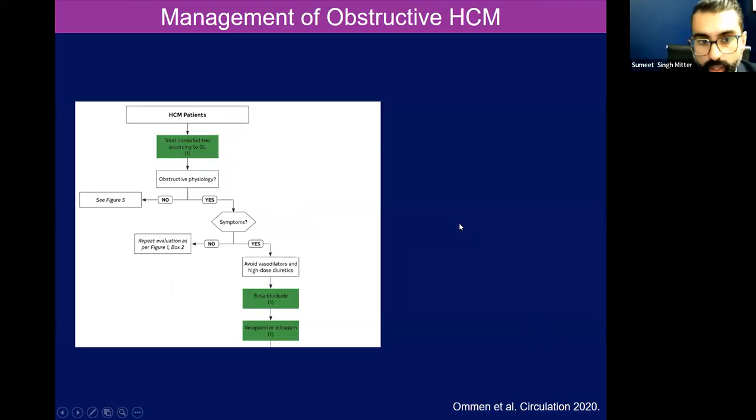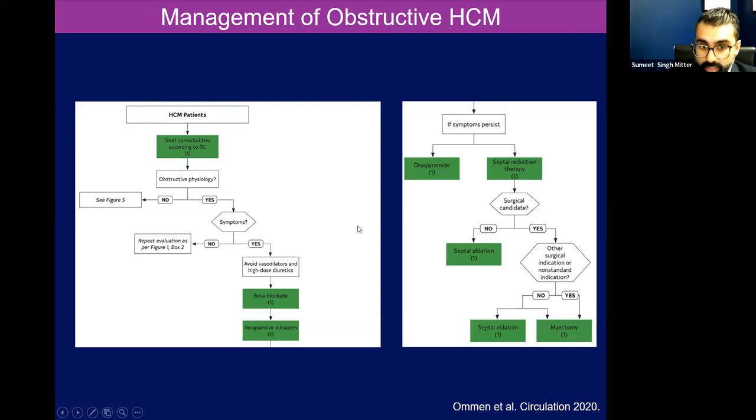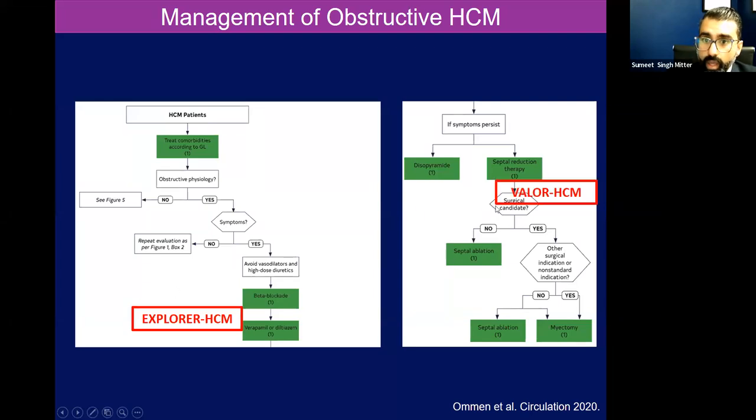There are actually two pivotal trials using this agent for obstructive hypertrophic cardiomyopathy over the past couple of years. The first is to pinpoint our therapy for hypertrophic cardiomyopathy at two critical steps. The Explorer HCM trial was essentially asking: on top of one of these agents — just monotherapy, preferably a beta blocker — was mavacamten superior to placebo in patients on one of these heart rate-lowering agents? Adding the whole idea of myosin inhibition. The Valor HCM study is actually talking about the septal reduction pathway.